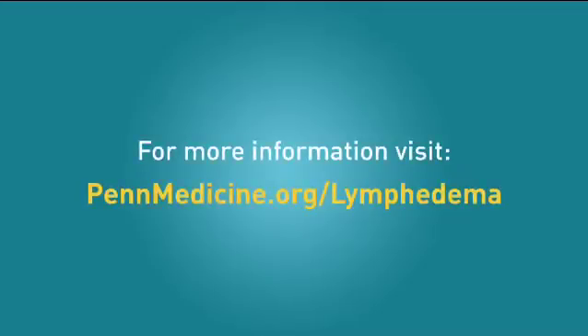For more detailed information, visit PennMedicine.org/lymphedema. I hope you found this video helpful. Remember, if you have any questions about lymphedema and its treatment, talk to your doctor, physical therapist, or nurse. They want to help you. Thank you.